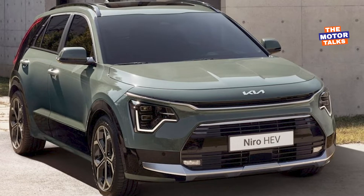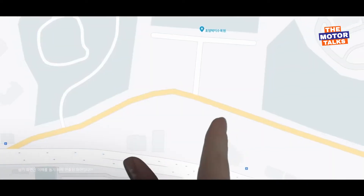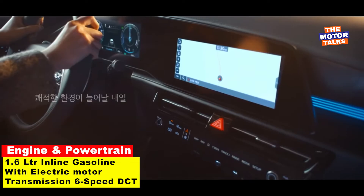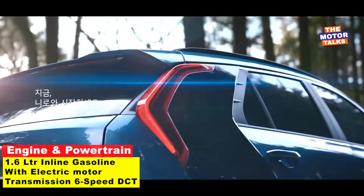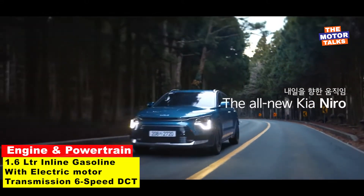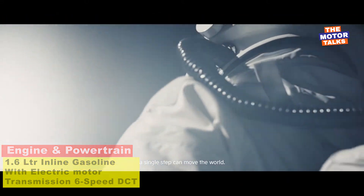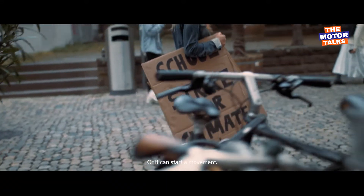The new Niro Hybrid will again use a powertrain that combines a 1.6-liter inline-four gasoline engine with an electric motor, paired with a six-speed dual-clutch automatic transmission. Kia says the total output will be 139 horsepower, the same as before, and it will be front-wheel drive only.